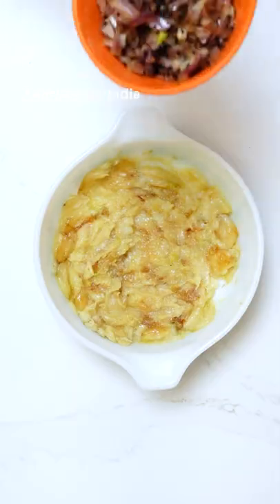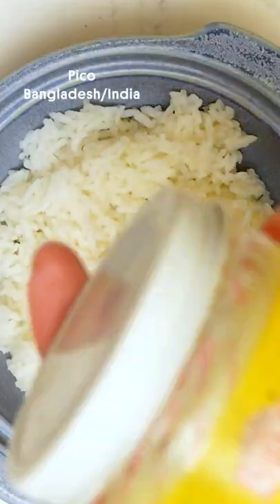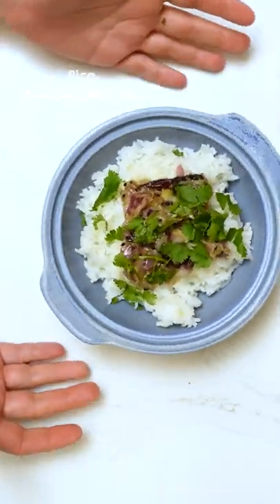Roshunir Bhorta, or mashed fried garlic, showcases the unique flavor of garlic so well. This specific bhorta only uses ingredients that are super common in Bengali kitchens.